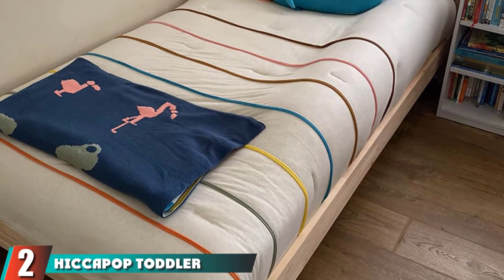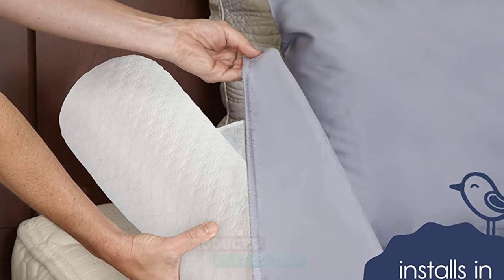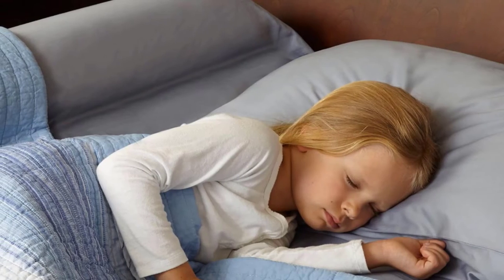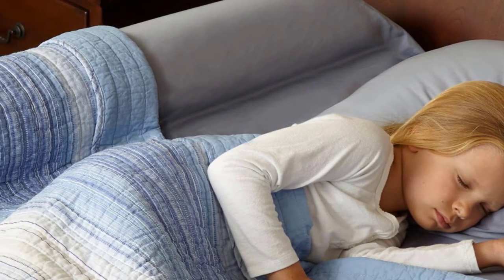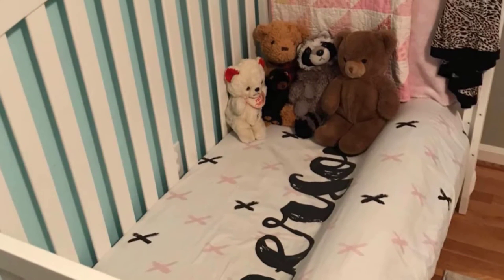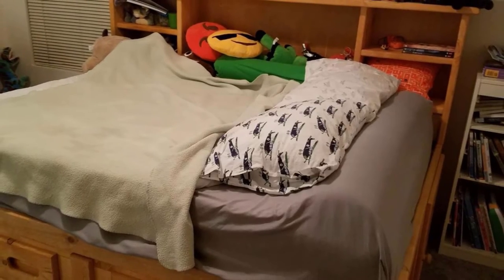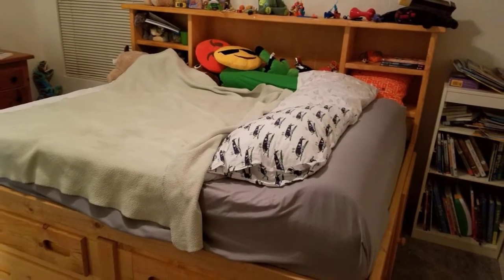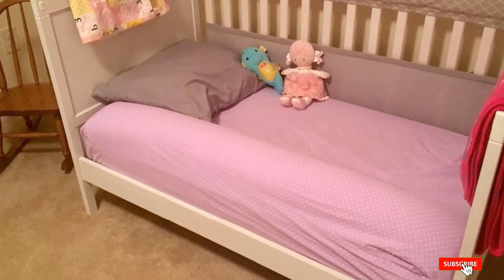Moving on to number two: the Hiccupop Toddler Bed Rail Bumper. If you're not a fan of dealing with the installation of traditional bed rails, then the foam bed bumper from Hiccupop is the perfect alternative. The 4.5-inch tall and 7-inch wide bumper easily slides under any fitted sheet. They are water-resistant and have a machine washable cover, so any nighttime bedwetting accident is not the end of the world. One pleasantly surprised customer wrote: 'My two-year-old was going from a crib to a twin bed, and I wanted her safe. I decided to take the gamble with this less traditional approach, and I'm very glad I did. I put it directly on the mattress underneath the sheet and the mattress protector, and it stays very well in place.'